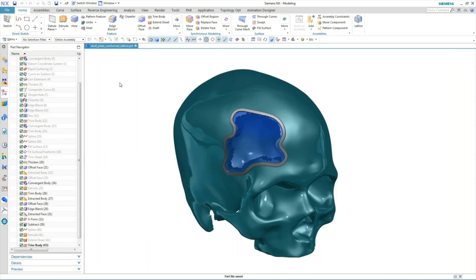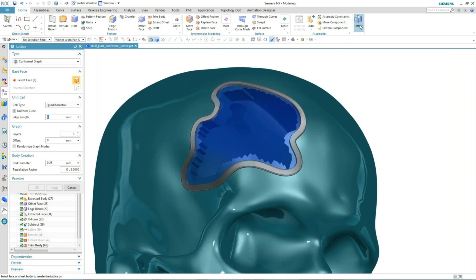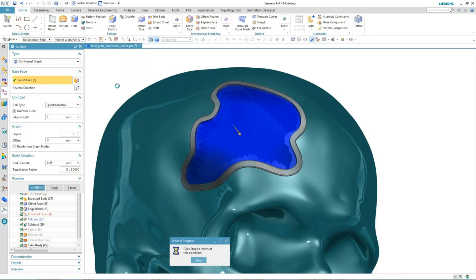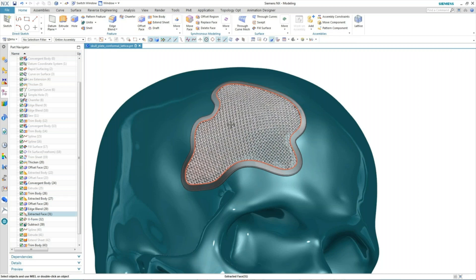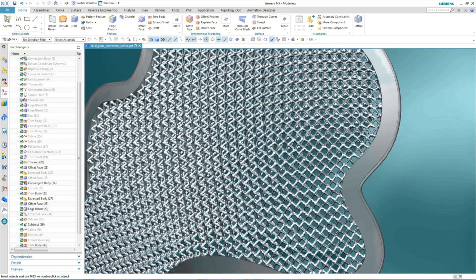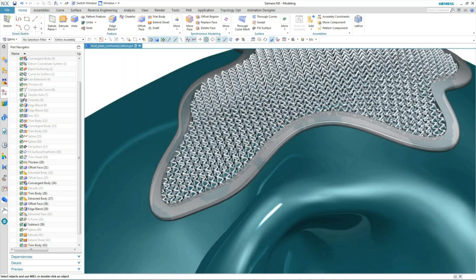The medical field is a huge industry for 3D printing, especially for lattice structures. One reason they love lattice structures is osseointegration — promoting bone growth in patients. In this example, a patient had a skull fracture. A CT scan provides patient-specific data to create the surgical implant geometry. A lattice structure is then applied to the part and 3D printed specifically for that patient — providing a perfect fit that matches their skull, while the lattice structure promotes osseointegration so the implant becomes part of the patient's own body.